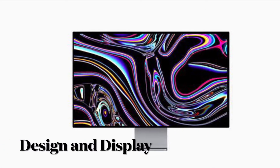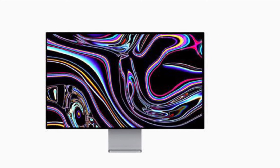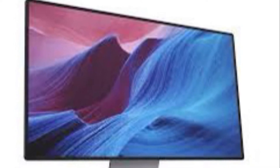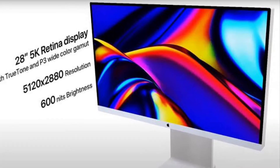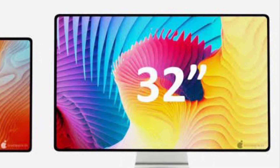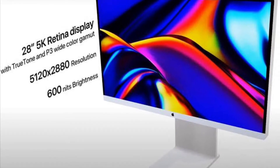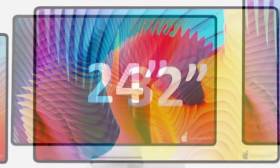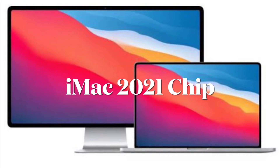As per several rumors, the iMac 2021 will feature a modern-looking design with slim borders around the screen. Based on leaked images, the chin will also be trimmed down for a more elegant appearance. The upcoming iMac will sport a flat back and boast a bigger display. The larger iMac will come with a huge 30 to 32-inch display, on the same line as Apple's Pro Display XDR, while the smaller model will feature a 23 to 25-inch display.